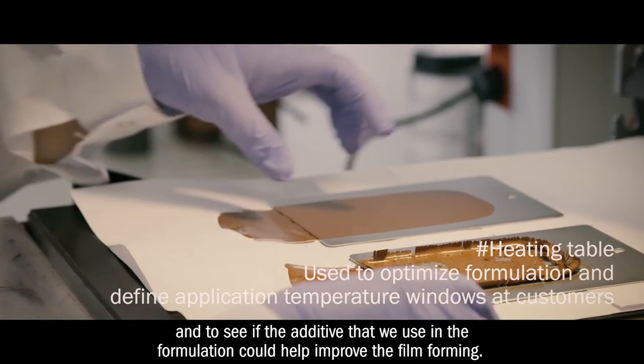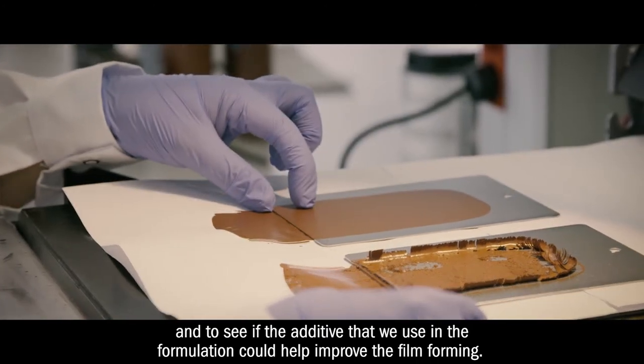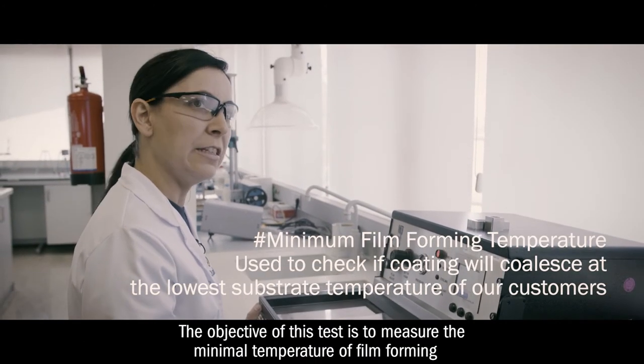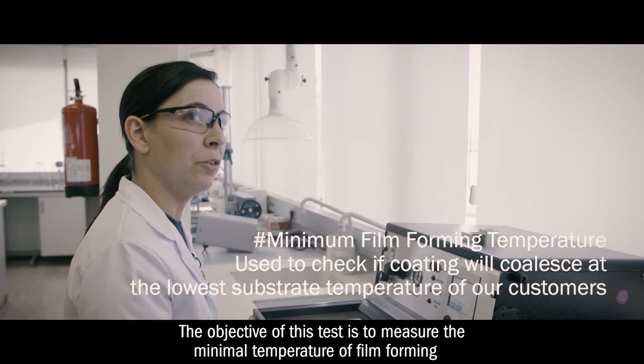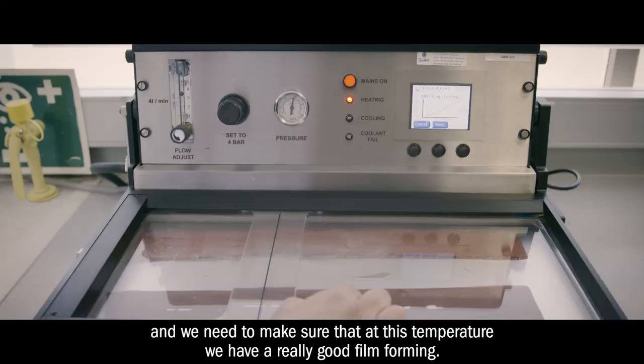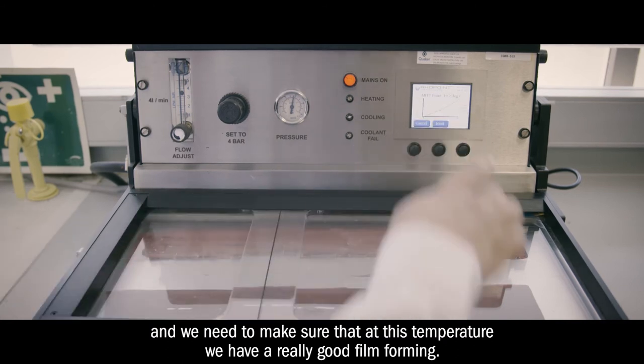that we add in the formulation could help to improve the film forming. The objective of this test is to measure the minimal temperature of film forming, and we need to make sure that at this temperature we have a really good film forming.